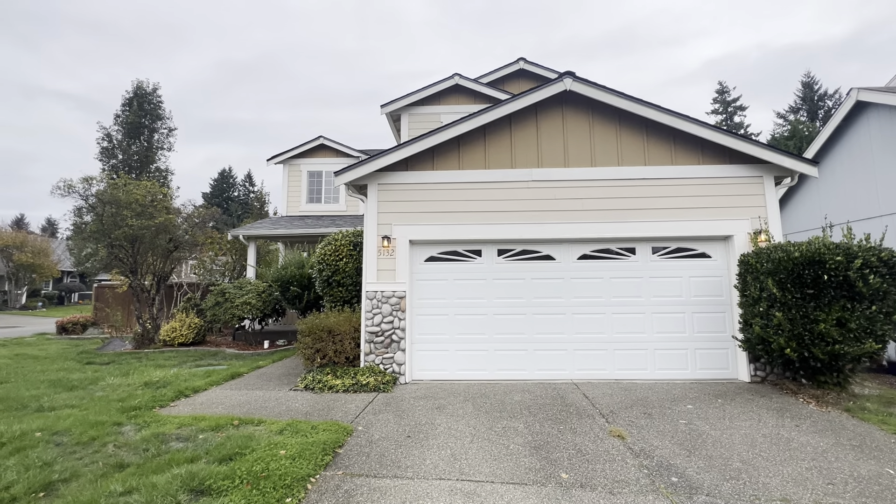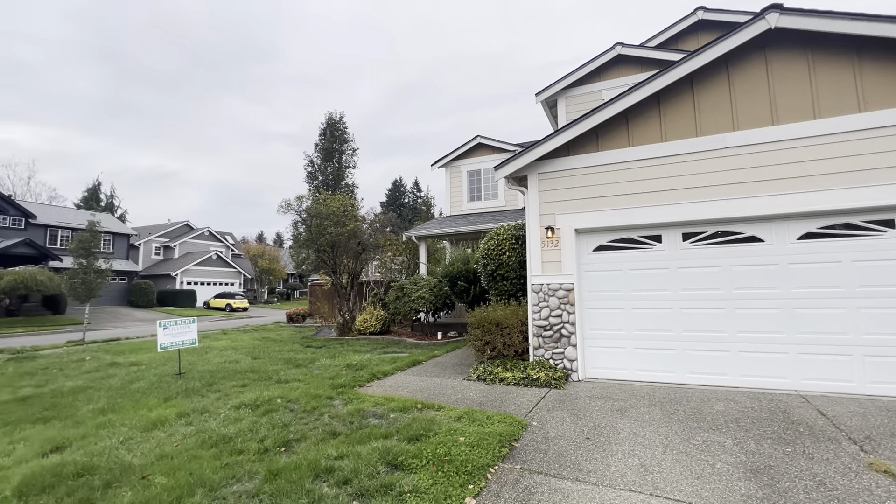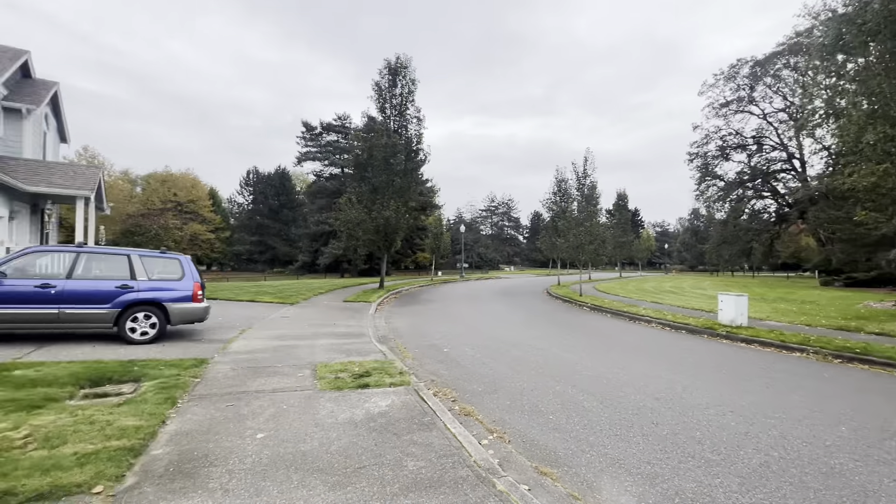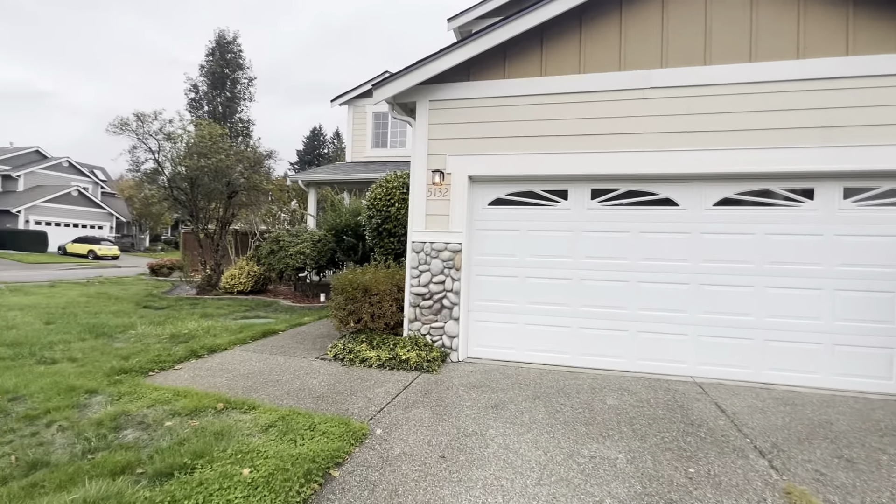Hi, this is Joelle with Olympic Rentals, and we are at 5132 Chambers Creek Loop here in Olympia. Let's head on in.